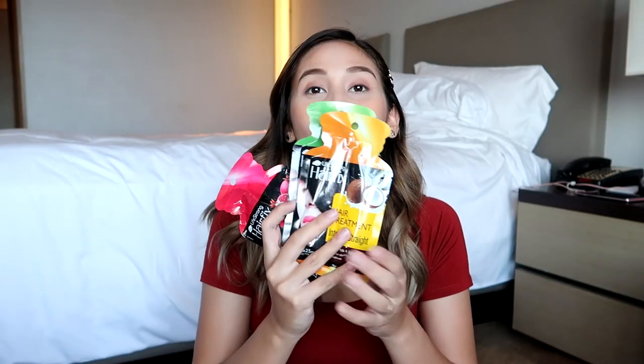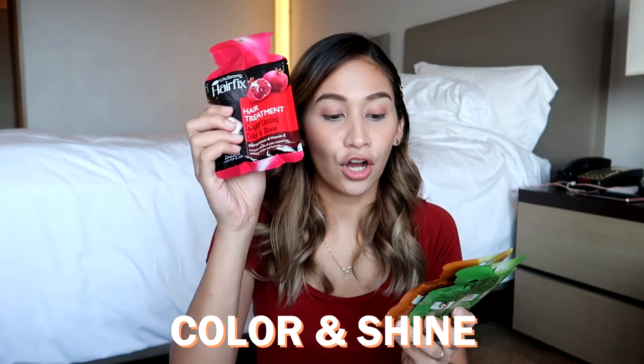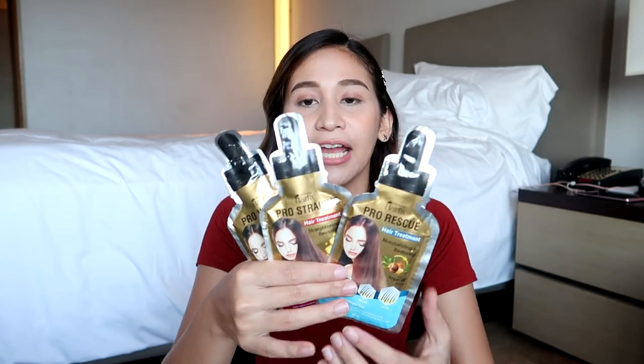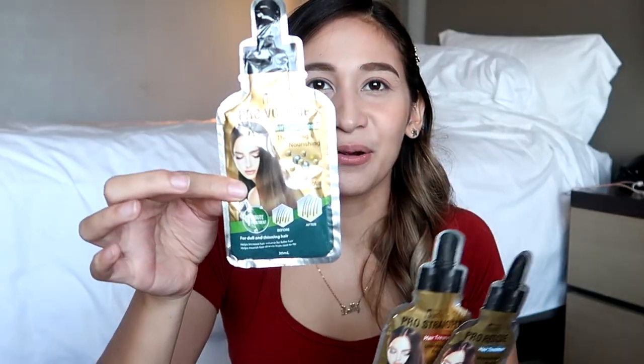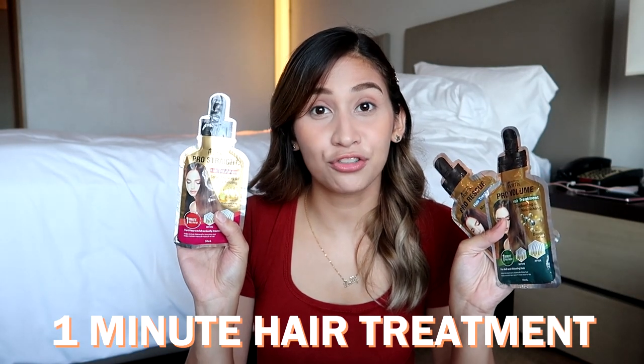Next sachets! Ang dami rin. So meron ako three variants ng hair fix hair treatment. So this one is for color and shine. I also have one for intense straight and deep repair. Okay, they sent me three. Ayan, mukha siyang parang serum yung bote — yung itsura niya. These are also hair treatments. One minute treatment naman siya.